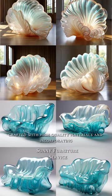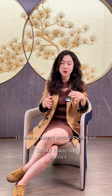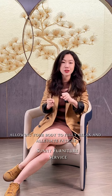Crafted with high quality materials and incorporating ergonomic design principles, the Jellyfish Wave Chair provides an unparalleled level of comfort. Its ergonomic design ensures a perfect sitting experience, allowing your body to fully relax and alleviate fatigue.